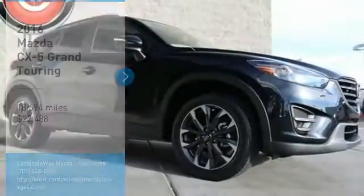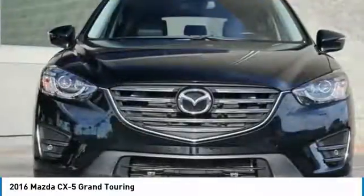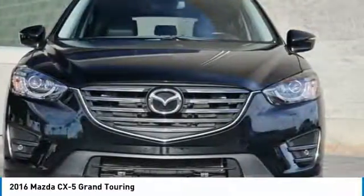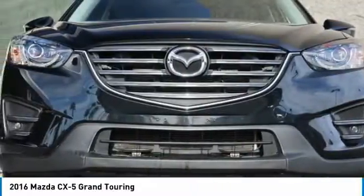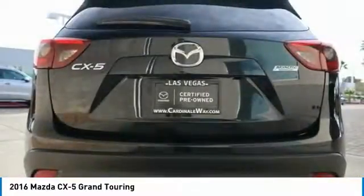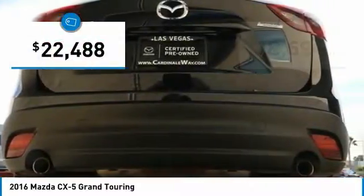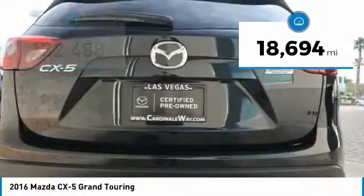You are going to love the 2016 CX-5. With its fuel efficient engine, engaging driving experience, and daring styling, the Mazda CX-5 is a good choice for those seeking a sporty yet thrifty crossover SUV, and is priced below $25,000. This vehicle has less than 20,000 miles.